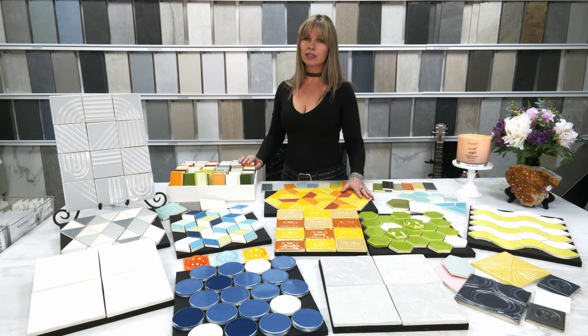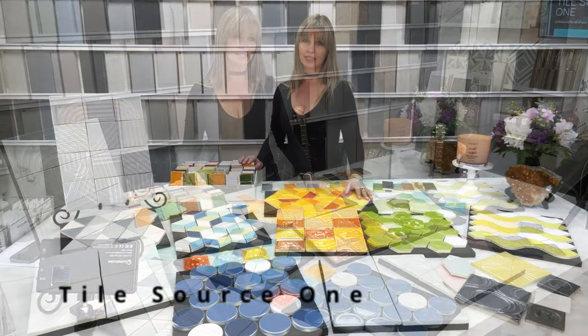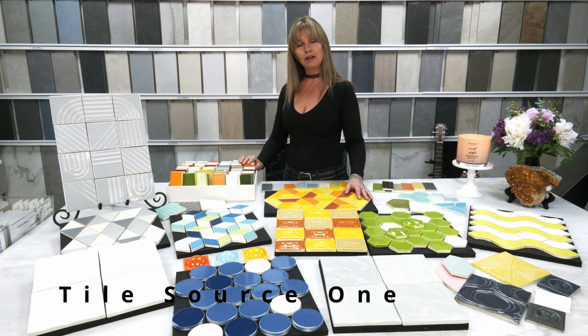These guys are awesome — we're so excited to have them on board here at Tile Source One, exclusive to us here in Las Vegas. So come on by the studio and check us out!